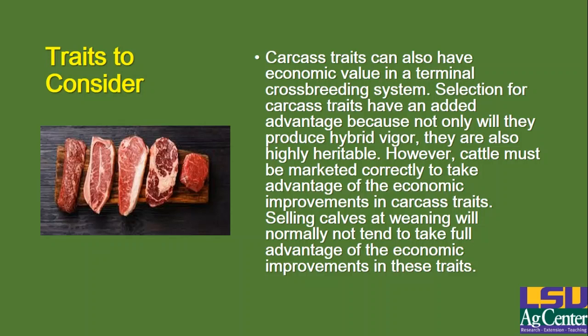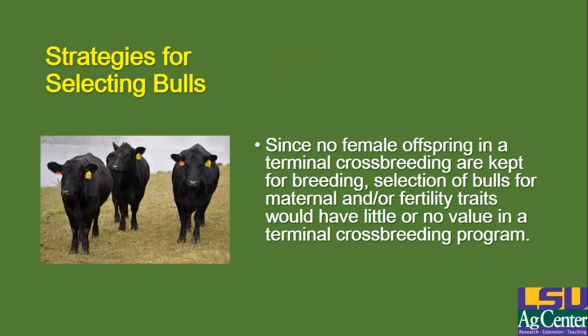To take advantage of carcass trait improvements, you have to market those cattle in a way that captures those economic gains. If all you're doing is producing crossbred calves and selling them at weaning, then you're probably not going to get full advantage of those economic improvements due to improved carcass traits. However, if you're backgrounding those calves for a while, or marketing them to an order buyer or a feedlot buyer and you can show them that you've considered carcass traits, then you might be able to get an economic advantage out of the buyer for that. In a terminal crossbreeding situation, maternal and fertility traits really don't have a lot of value — you're strictly producing calves for the slaughter market, so you're really taking advantage of growth traits and carcass traits.